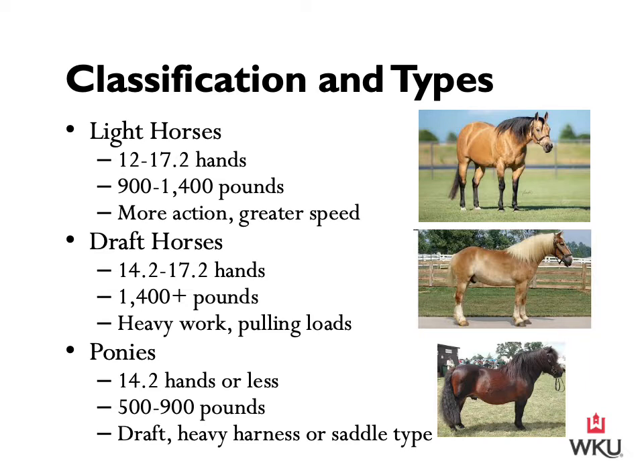Ponies stand 14.2 hands or less and weigh 500 to 900 pounds, though these weight figures are reference points rather than strict requirements. Ponies possess a distinct conformation on a reduced scale and are classified as either draft, heavy harness, or saddle type.